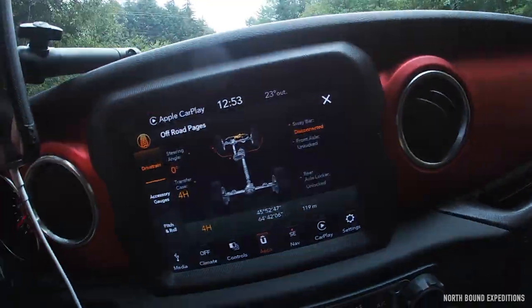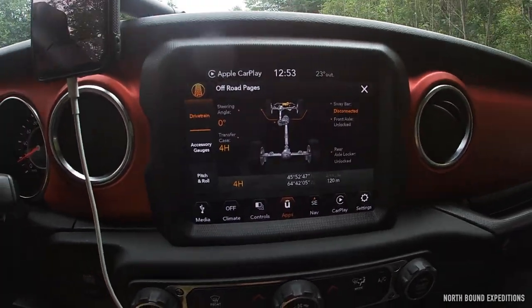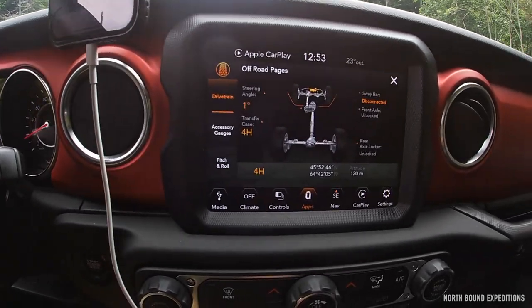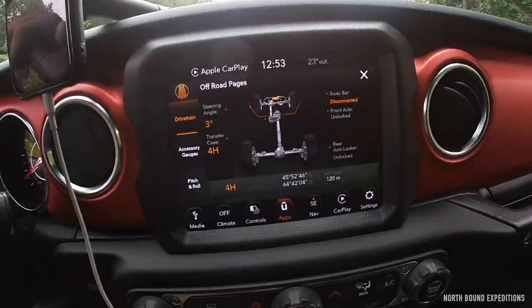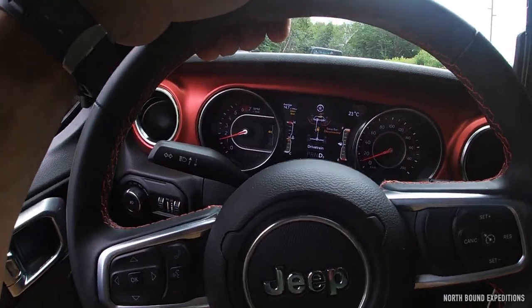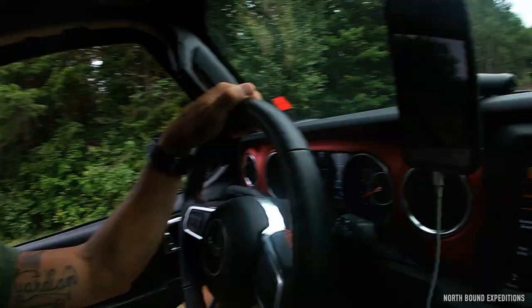The comforts of this Jeep and how well it works — just having all the controls like the sway bar, the lockers, the oversight of all your gauges, seeing the status, the angle of your wheels, pitch and roll, and all that stuff — it's just so cool. Jeep did such a good job with this. It's tough, but I'm just very happy that I have both Fury and Savage at this point.